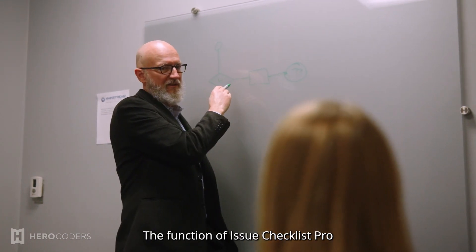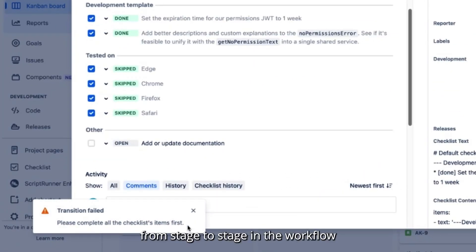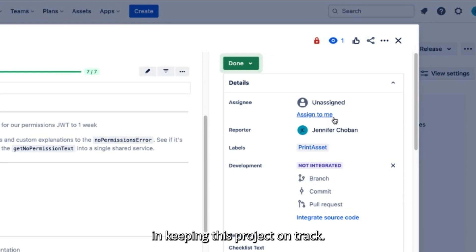The function of Issue Checklist Pro that let us gate the advancement of tickets from stage to stage in the workflow — based on the developer's assertions that these requirements had been met — was instrumental in keeping this project on track.